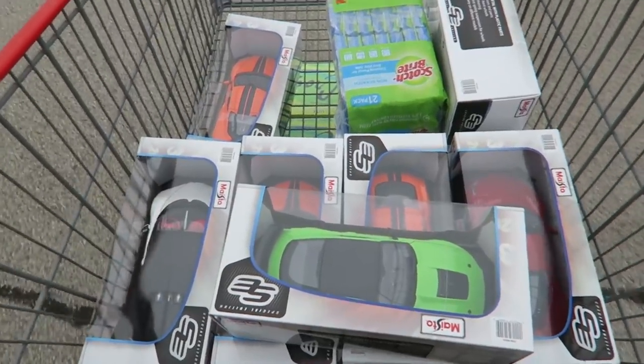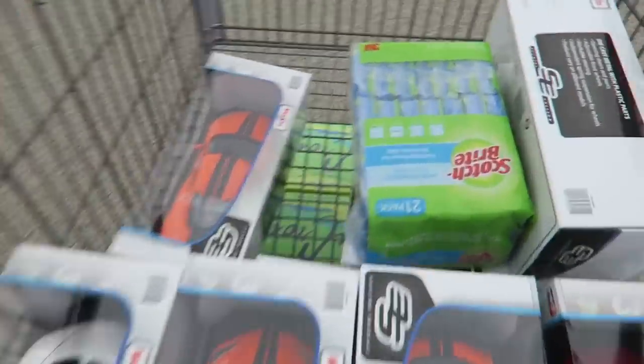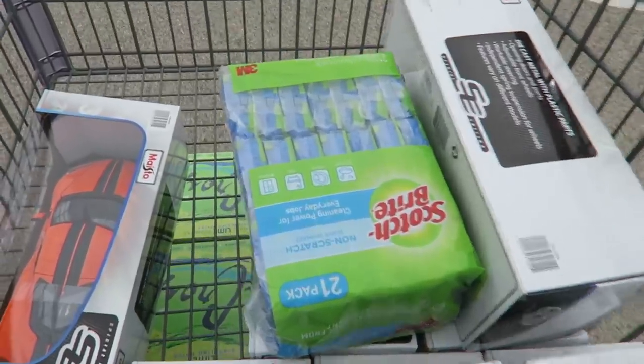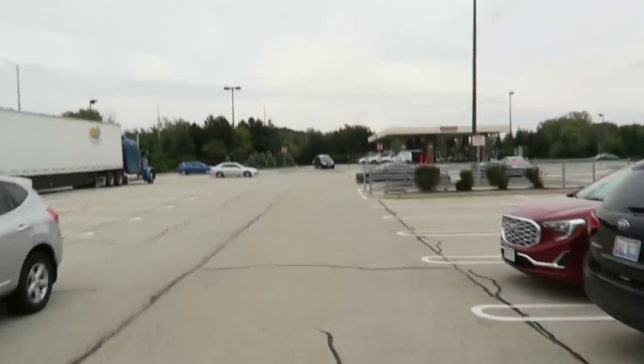Some are for me, some are for the kids. Successful Costco trip. A couple 1:18 scale cars for the kids, a couple for me. Dish sponges and LaCroix — typical Costco. Now we make them fit in the Shelby.